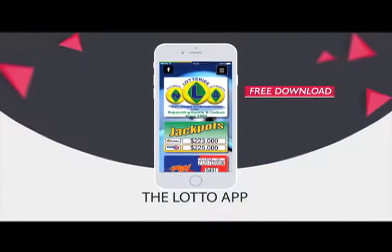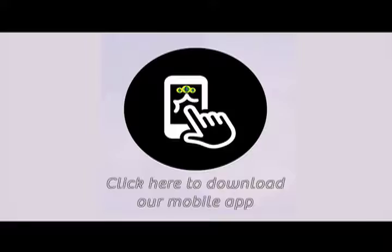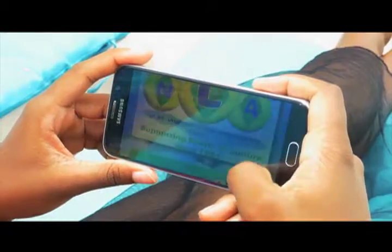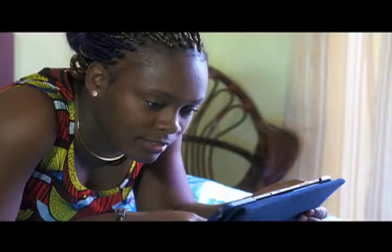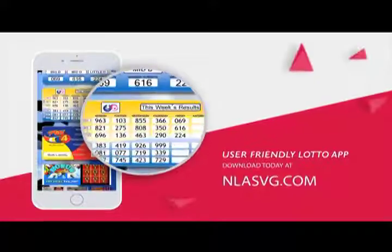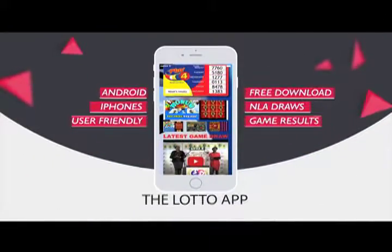The National Lottos Authority introduces the Lotto App for all Android and iPhones. Your free download available at NLASVG.com. Whether at home, work or simply having fun, get all NLA game results at your fingertips. View all draws of the National Lottos Authority on your handset or tablet with the user-friendly Lotto App. Download today at NLASVG.com. The Lotto App.